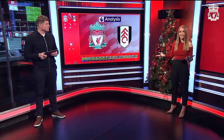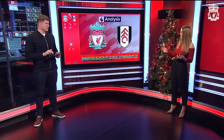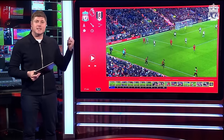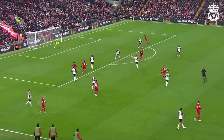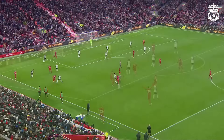Liverpool back in front fairly soon after — 38 minutes. And if you thought Trent's free kick was good, this from Alexis McAllister is even better. Goal of the season contender. We might have a few of them this season, but this has got to be one of them. It was brilliant — absolutely superb from McAllister. Known for maybe scoring penalties more than these sort of goals, but it's a beauty. You don't stop that, goalie, at all. Absolutely magnificent.